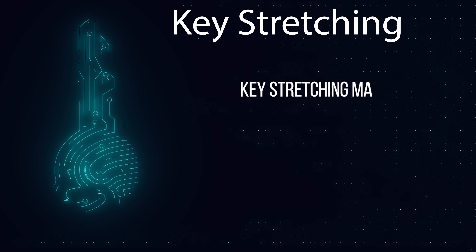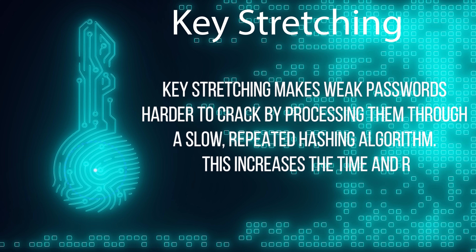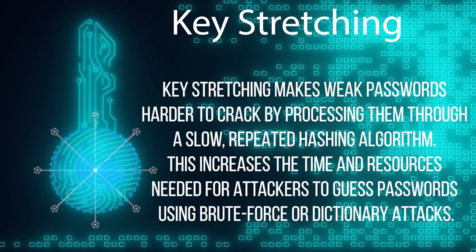Key stretching changes this equation by making every wrong guess cost actual money in electricity, hardware, and time. Picture your password as a cheap lock on a storage unit — anyone with bolt cutters can walk right through it. Key stretching wraps that lock in layers of computational concrete.